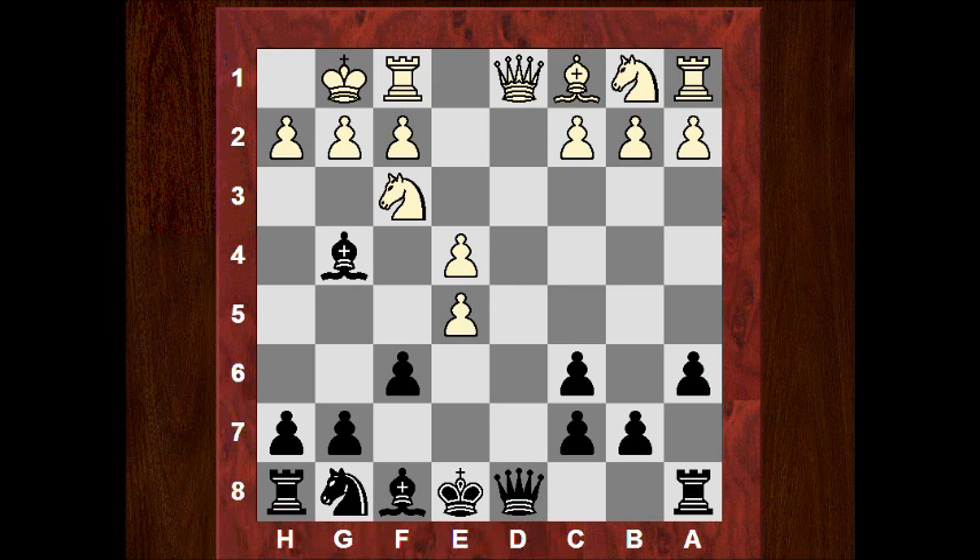Okay and now dxe5, which leads into the queens becoming exchanged off. It's impossible for fxe5 - Queen takes then Knight takes e5 is on the card. So Qxd1, Rxd1, fxe5, and now the most popular move here for white is Rd3, and that is what is played. There's another alternative in Nbd2, 112 games, but Rd3 with 287.